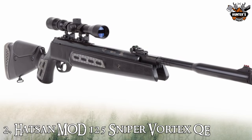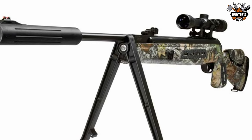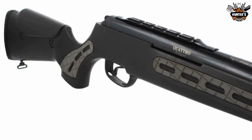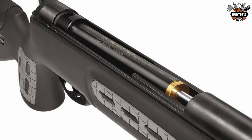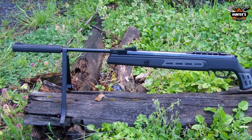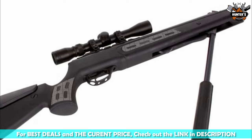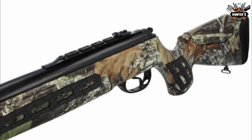On number 2, we have the Hatsan Mod 125 Sniper Vortex QE. The Hatsan 125 Sniper Vortex Air Rifle delivers magnum power without the twang and vibration associated with firearms with coiled metal mainsprings. Hatsan claims their Vortex gas piston provides more consistent and steady power and velocities than a metal mainspring. If you want a weapon that does not care how you treat it, get this synthetic stocked air gun. It will withstand the rigors of genuine hunting, real work.